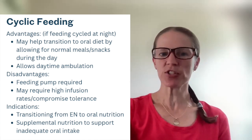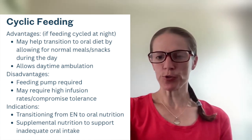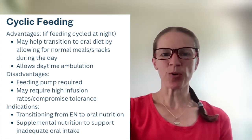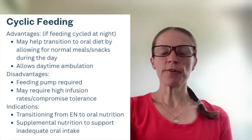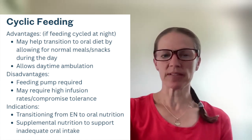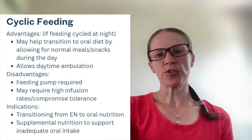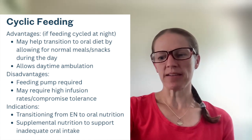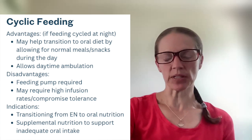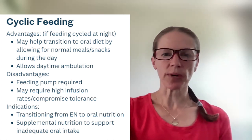The disadvantages of cyclic feeding are that you still need a feeding pump, and it may require high infusion rates which may compromise tolerance. For example, if somebody needs 55 to 60 milliliters per hour continuously to meet their needs, that feeding pump is going to have to run at 110 to 120 milliliters per hour on a 12-hour cycle, and some patients may have difficulty tolerating that.